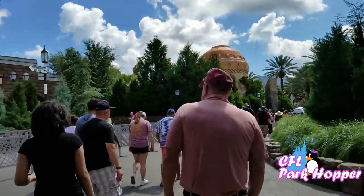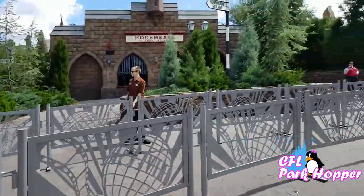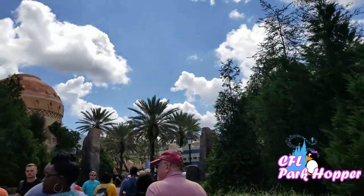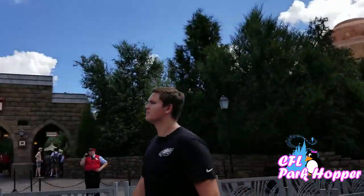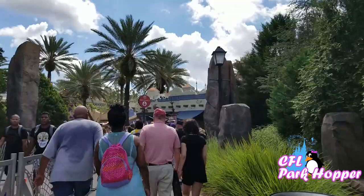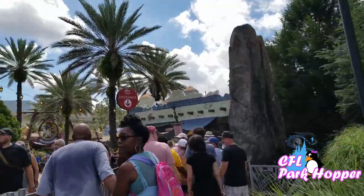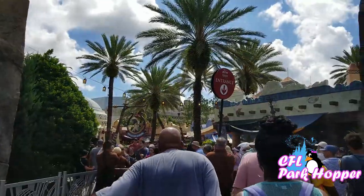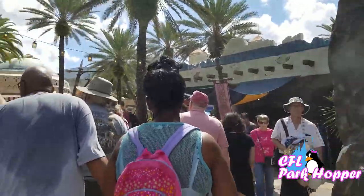They have a huge queue set up that just goes forever heading into Hogsmeade. This is the line to get on Hagrid's, but the queue stretches back all the way basically to the beginning of the park. I waited a good hour in line, and by nine o'clock when the park opened, I was right at the beginning of Hogsmeade. I waited about an hour and a half in the actual queue and then got on the ride. They're already picking up the queue now on the third day, and they're doing an excellent job with queuing people and keeping it flowing.